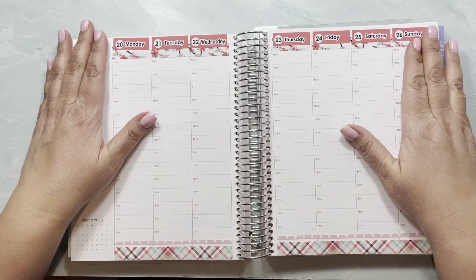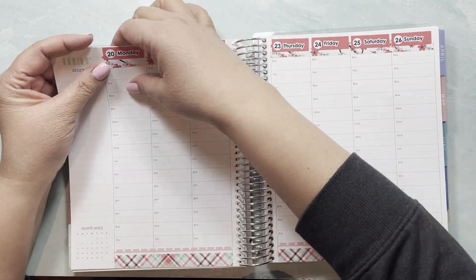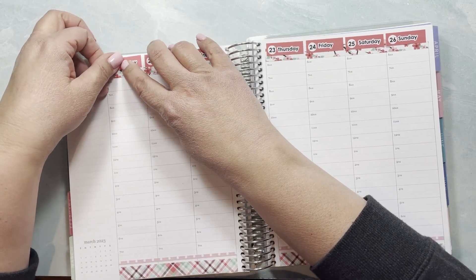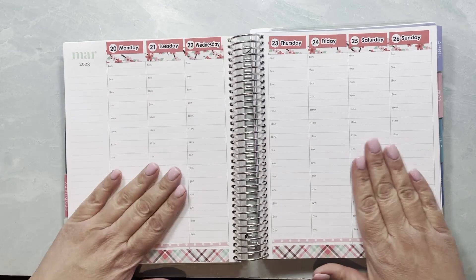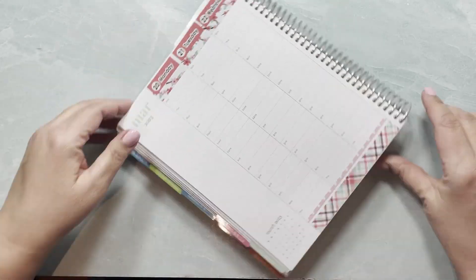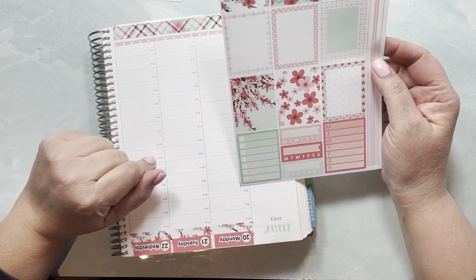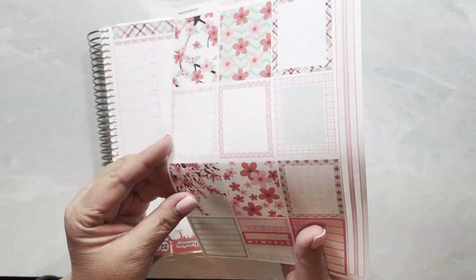So the date covers are set up — I'm using vertical date covers. One went on quite crookedly because my ruler was set up crooked, so let me make a little adjustment here. Okay, I think that looks super cute now. I'm going to turn and start setting up the sidebar, and I think this one looks nice for it — let me use this one.